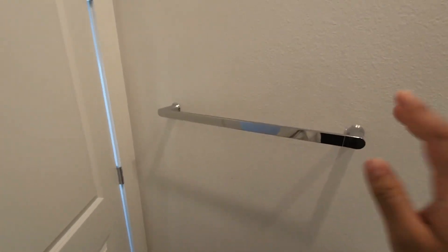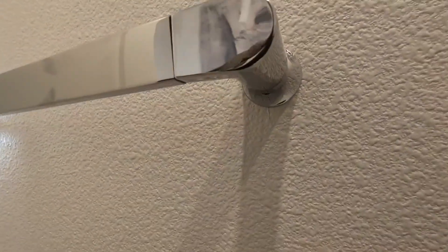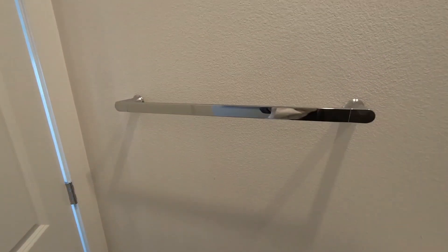Hey everyone, so here we have my Kohler Composed 18-inch bathroom towel bar. As you guys can see here, this is in a polished chrome finish, and I've had this now for about four months. I did install this when I renovated my bathroom, and what I really like about this is two things.